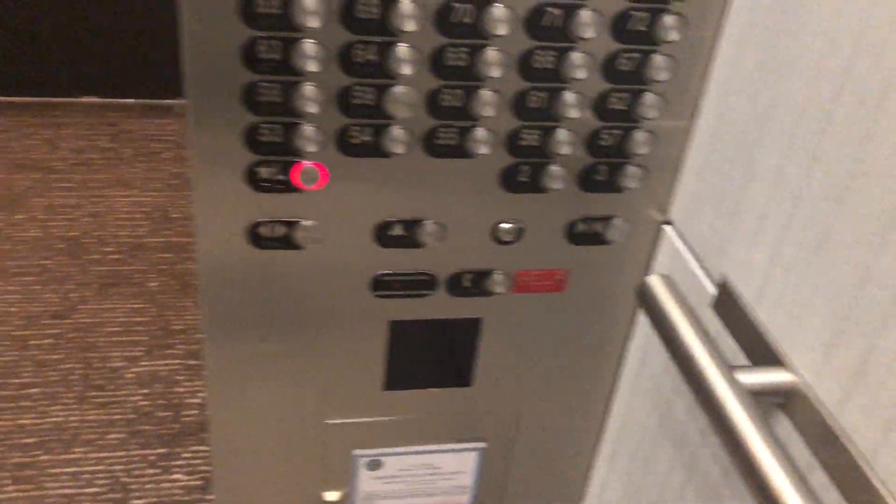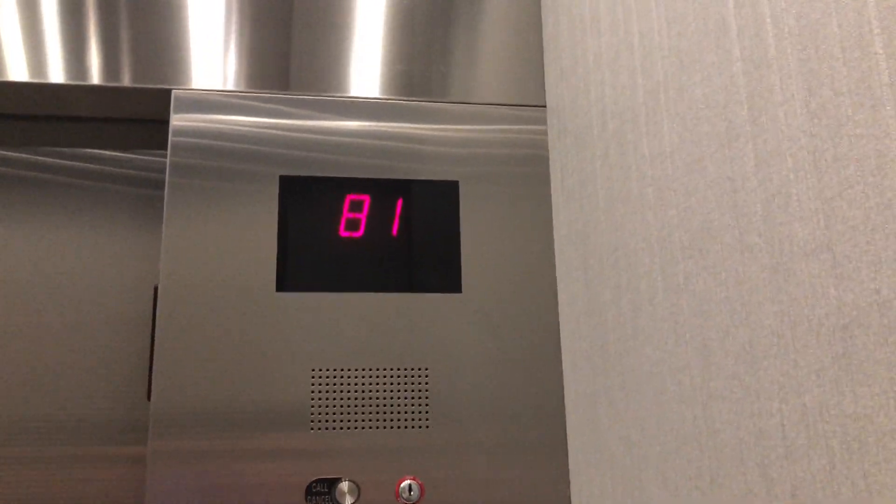They just got a cab remodel, because the cabs used to look like what the other bank looks like. 1,200 feet a minute, 81 floors — this is enough.